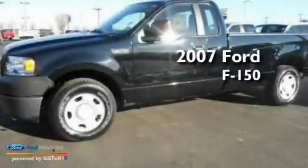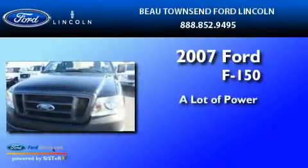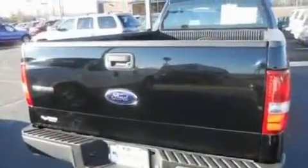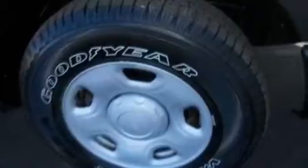This is a certified pre-owned 2007 Ford F-150. Its top features include an auto-dimming rear view mirror, four well-positioned speakers, a double wishbone independent front suspension, 17-inch wheels, and an engine immobilizer theft deterrent system.